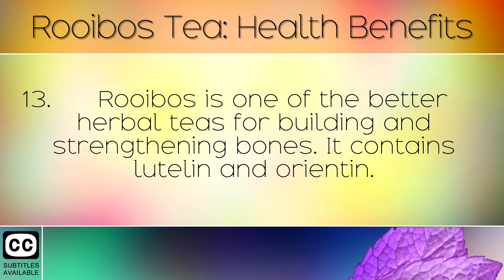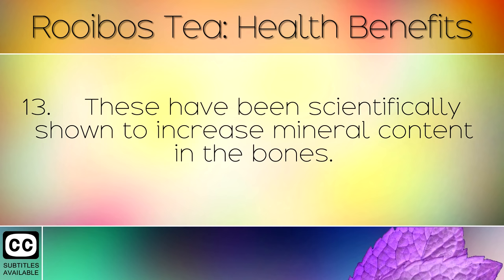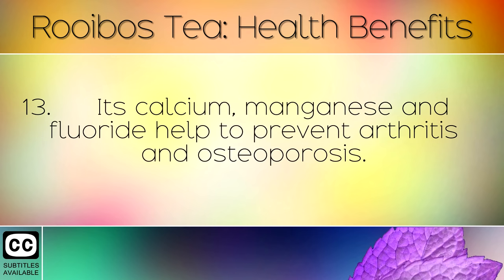Rooibos is one of the better herbal teas for building and strengthening bones. It contains luteolin and orientin, which have been scientifically shown to increase mineral content in the bones. Its calcium, manganese and fluoride help to prevent arthritis and osteoporosis.